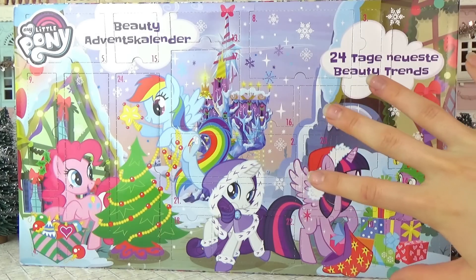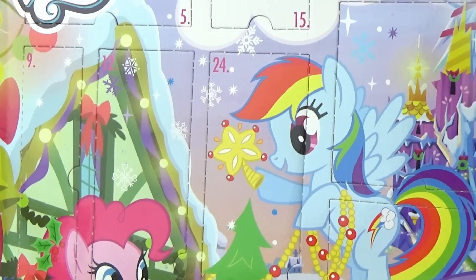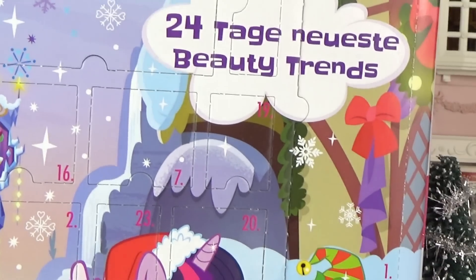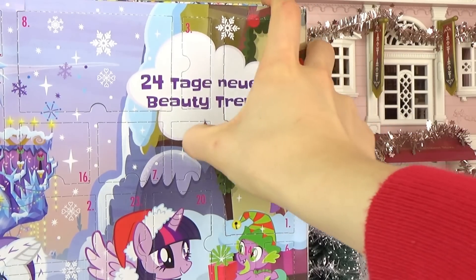Here is our advent calendar — look how cute it is, I love this picture on there. I love Rarity's little outfit, I want to make one like that for her. So now all we have to do is find window number one — I think it's over on the end there. Let's see what is in window number one; I actually don't know what's behind any of the windows, it's a complete surprise.